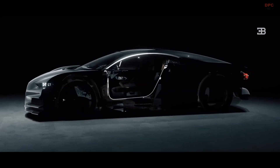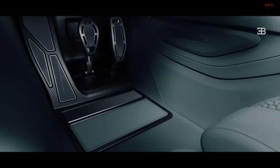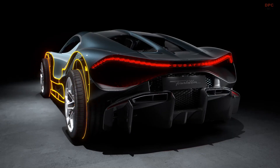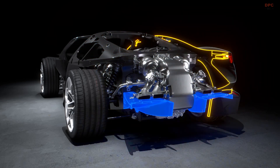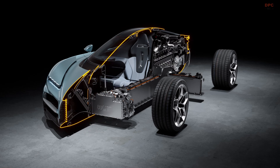To further optimize space, the seats are fixed in place for height adjustments only, while the pedal box moves to accommodate different driver preferences. Complementing the V16 is an 8-speed dual-clutch transmission and a rear-mounted 250-kilowatt, 335-horsepower electric motor. At the front, two additional 250-kilowatt motors provide all-wheel drive capability.